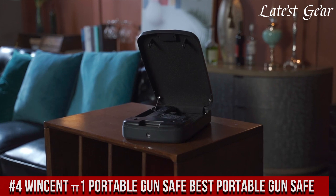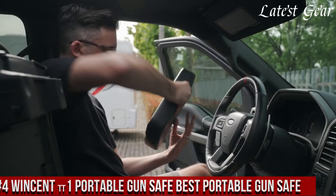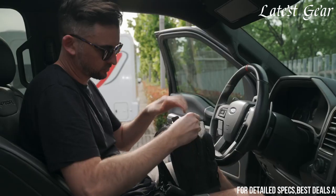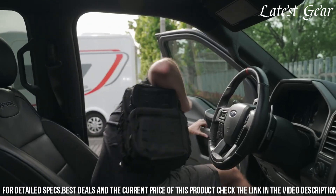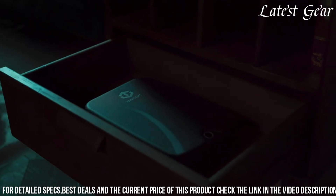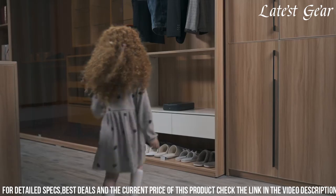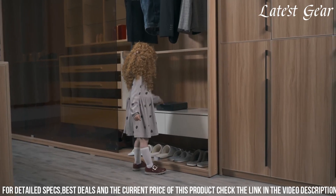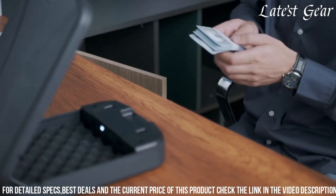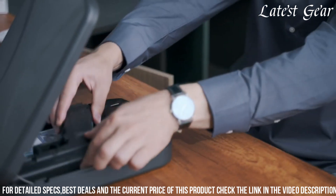Number 4: Wincent Pawon Portable Gun Safe represents a superior choice for gun owners prioritizing portability and security. Crafted with sturdy steel, this safe provides durable protection for firearms during transportation. Its compact size and lightweight design make it ideal for on-the-go use, fitting easily in a vehicle or a travel bag. Equipped with a reliable biometric fingerprint scanner, it ensures quick and secure access to authorized users while deterring unauthorized entry.